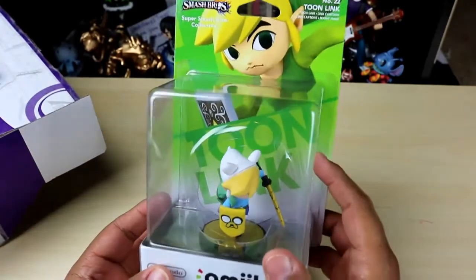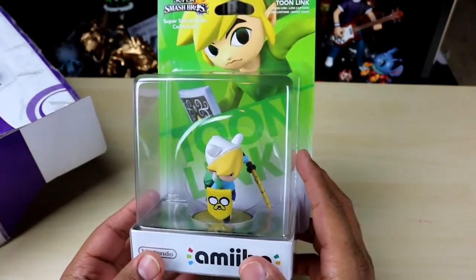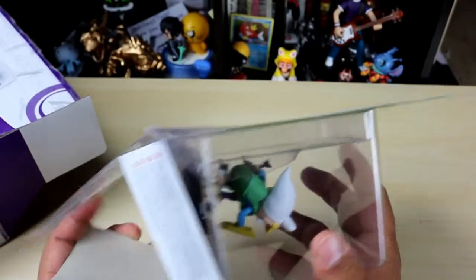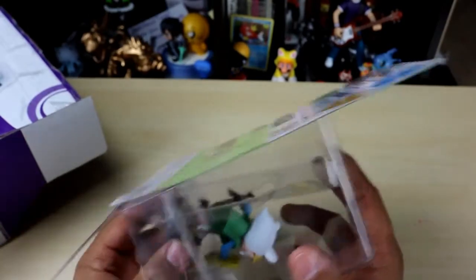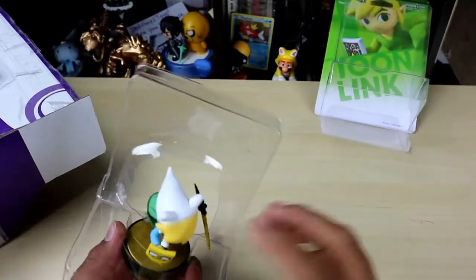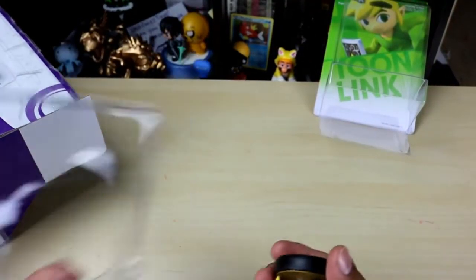I was so excited to win this. I was the first winner of his raffle and I got first pick. I love Adventure Time as many of you might know, and all those cool Cartoon Network cartoons. He customized this Toon Link, and I love Toon Link — you guys already know I love Toon Link, I've got all my Zelda stuff up here.